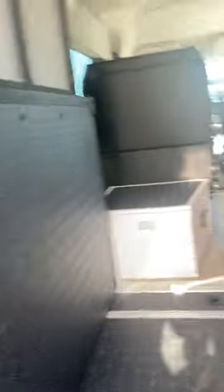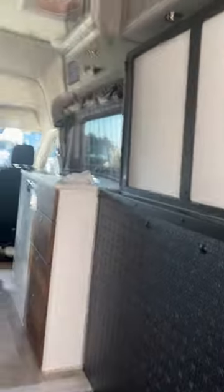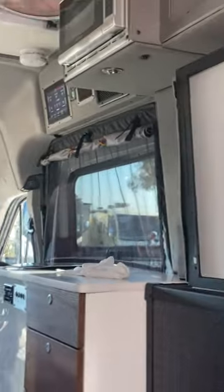All-wheel drive instead of four-wheel drive, different screens. The water station stays the same. Much of the interior stays the same — they just changed where the control panel is located. Now it's above the entrance door when you come inside the van.